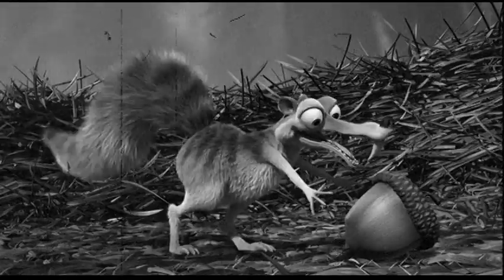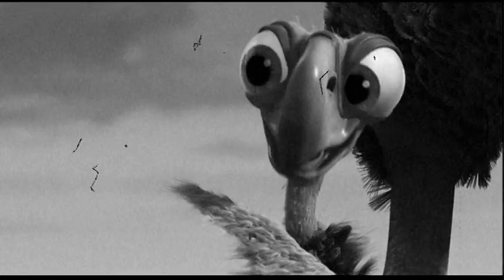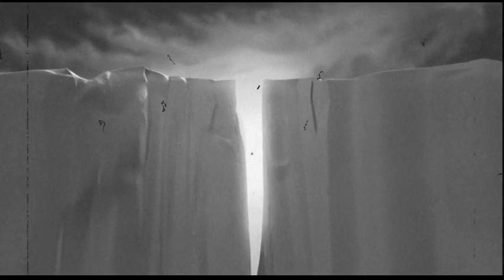When a Scrat senses danger, its first instinct is to stand motionless. However, even in death, a good squirrel always gets his nut.